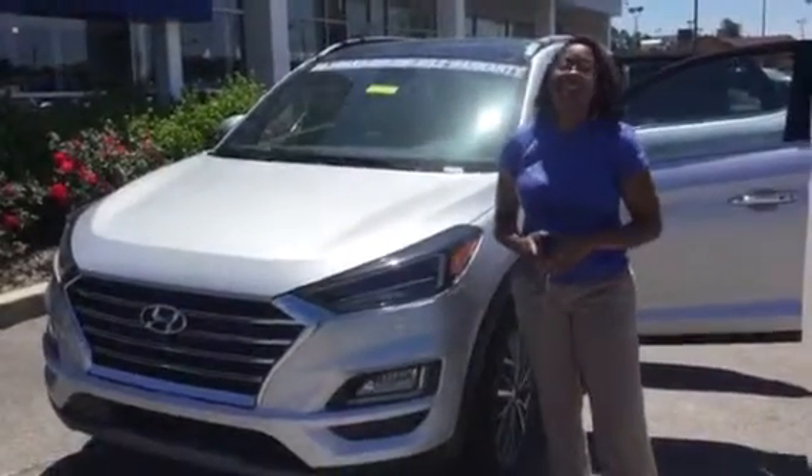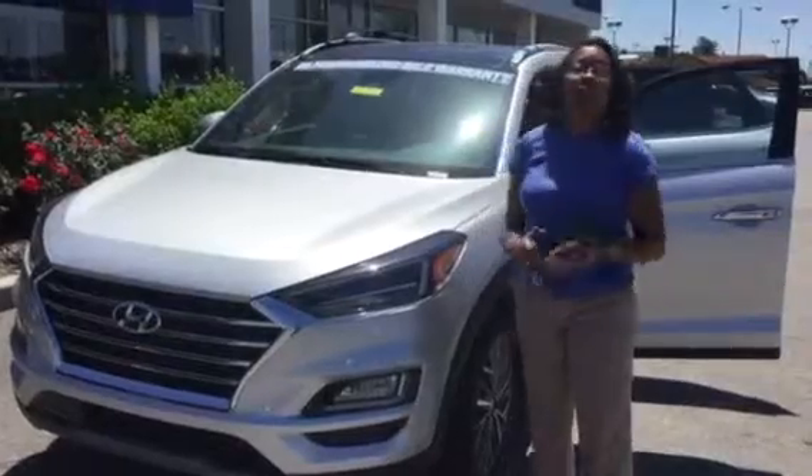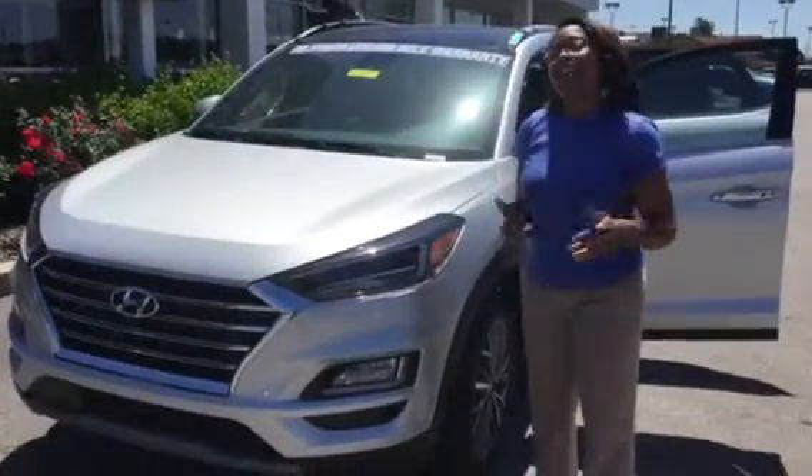Hi, it's Christina Missouma here at Tamron Hyundai and Hoover. Listen, it is a beautiful day, and we are super excited that you inquired about this amazing Tucson. Let's take a look at it.